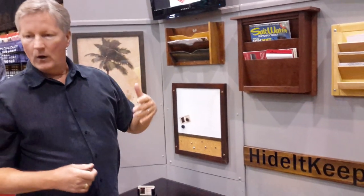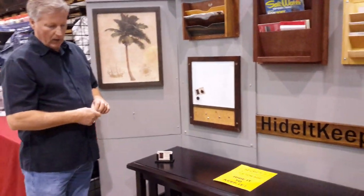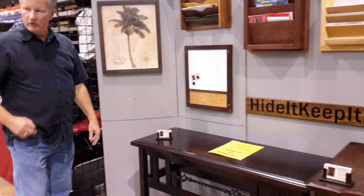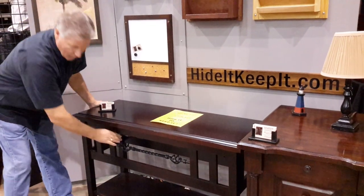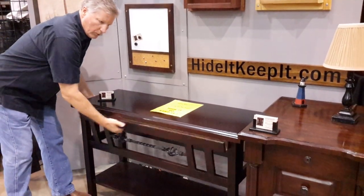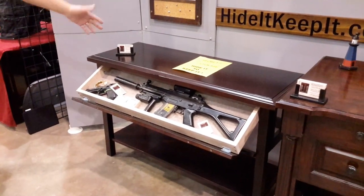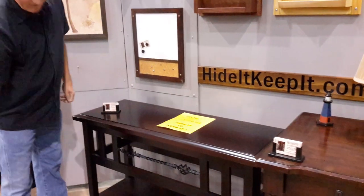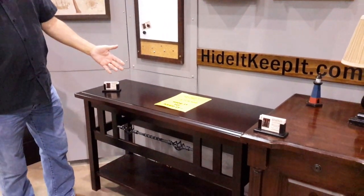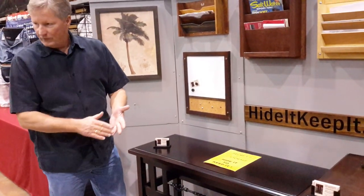We also came out with a line of furniture whereby it looks like it would be too thin for anything to be inside. It does not open for a child or someone who did not know how to open the unit — but when you know how, it's very simple. That's a beautiful piece right there. It's called our sofa table. We build this table in several styles — we have a nightstand, the sofa table, and also a coffee table.